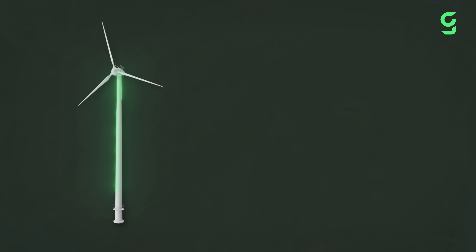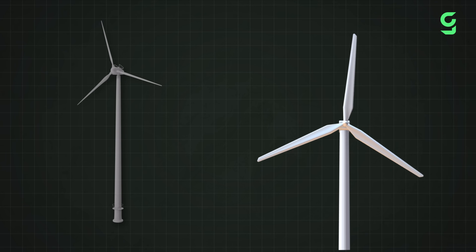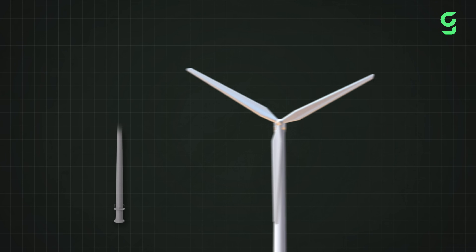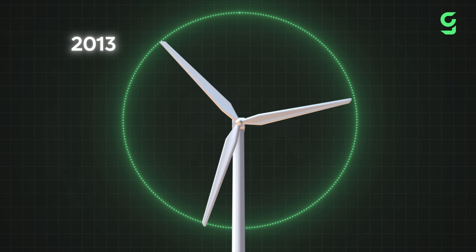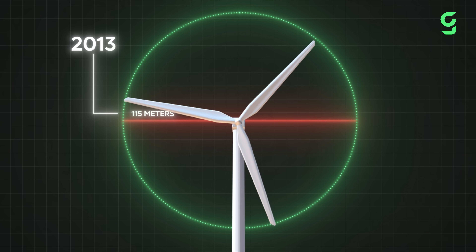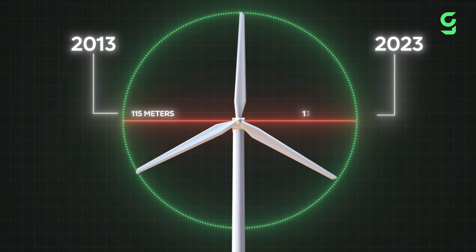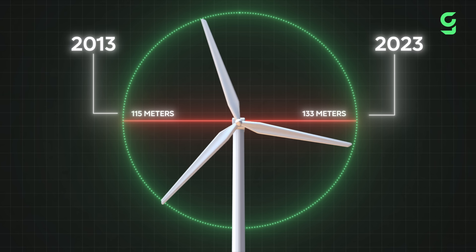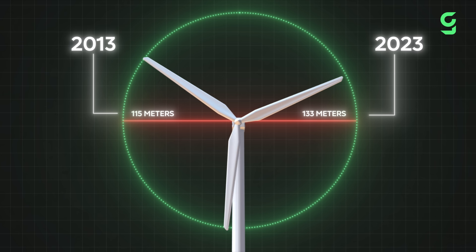It's not only the turbine towers that are getting taller or the blades that are getting bigger, but obviously also the rotor diameters are increasing in size. The rotor diameter is the area size of the circle swept by the rotating blades. In 2013, the United States had no rotors that were 115 meters in diameter. But 10 years later, the average rotor diameter of new wind turbines was more than 133 meters, which is just slightly shorter than the Great Pyramid of Giza.